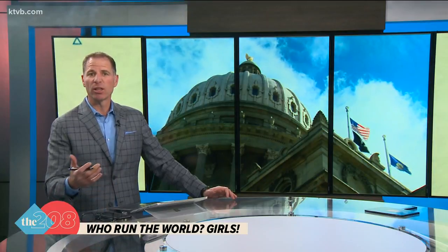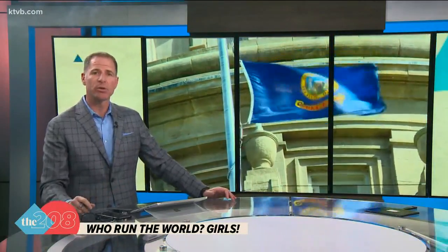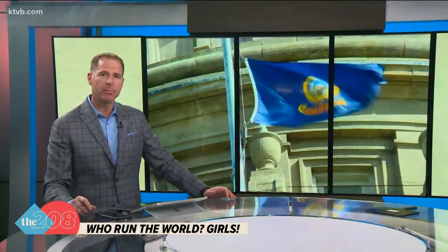Most of us have probably never given the great seal of Idaho a second thought — probably don't even know what it looks like or what it's used for. For one, it's part of the state flag, as you can see there. The governor and legislature also use it on their official business. But did you know Idaho's state seal was designed by a woman, and we're the only state in the nation to have its state seal designed by a woman? Here's Kim Fields with the story.